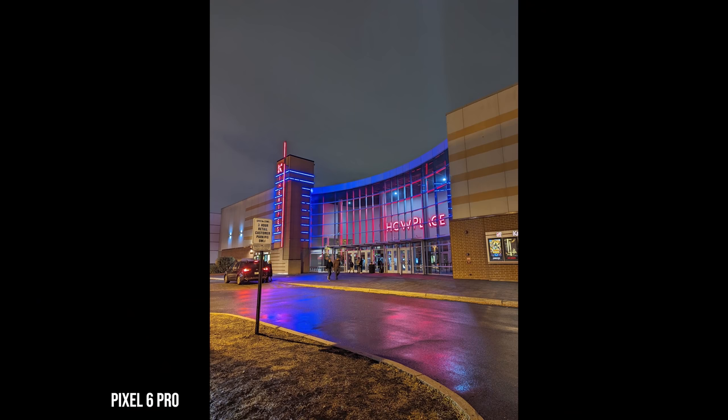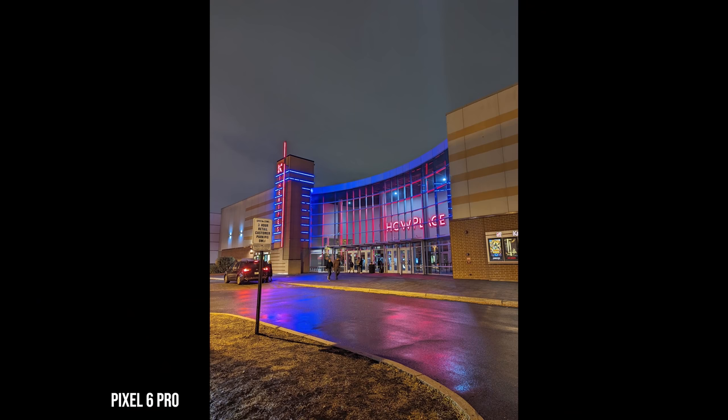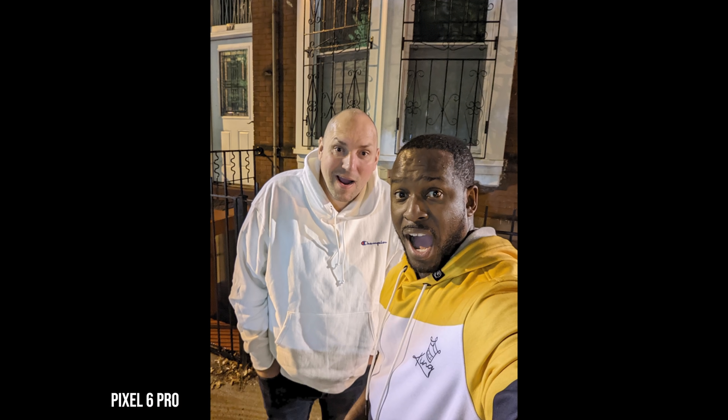This is where the Pixel line tends to shine — nighttime photography. I think the Pixel line has done a good job here. They've improved the video, but the Galaxy still has the edge in video. When it comes to photos, though, this is where the Pixel still does a really good job, with extra saturation and contrast really highlighting images well in low-light conditions, as opposed to the S21 Ultra, which is solid but the Pixel wins that round.